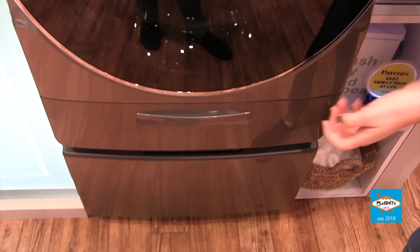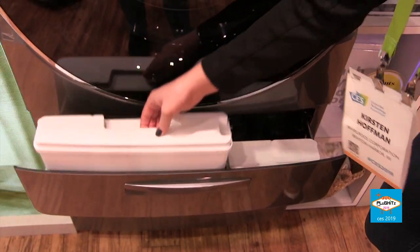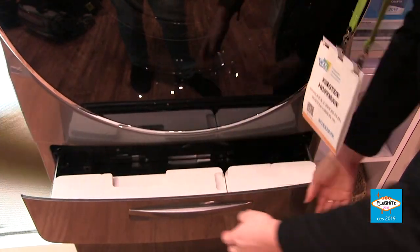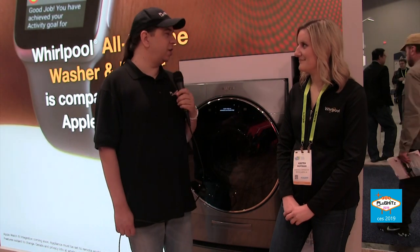We also have the Load & Go detergent dispenser — it's a canister that holds enough laundry detergent for 40 loads, so you just fill it and forget it. There's a smaller secondary one for fabric softener as well. You can also set that up to your Amazon Dash Replenishment account, so your detergent will automatically be reordered once it senses that your levels are low.